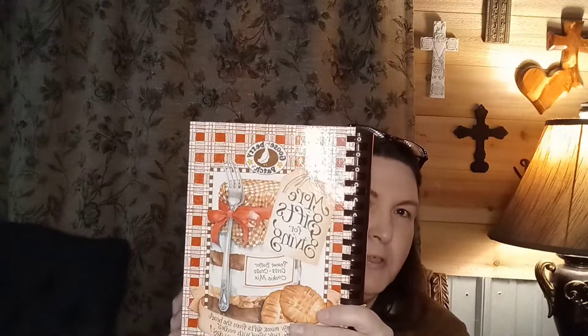I also got two other cookbooks. This one is more of a gift book — a 'gifts in a jar' kind of thing. It's Gooseberry Patch, 'More Gifts for Giving,' and it has all kinds of recipes and ideas for gift giving. We're always looking for inexpensive little gifts that we can give that are from the heart. Because it's a hardback, they charged $2.99 for that one.